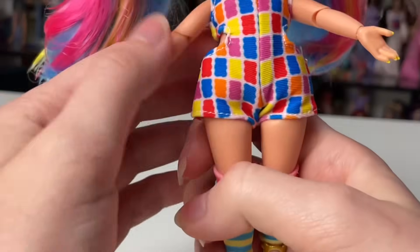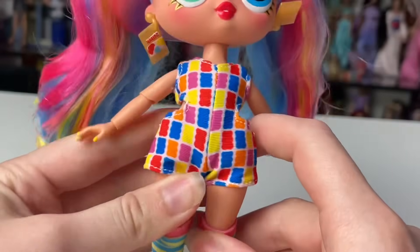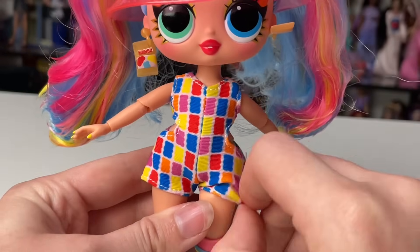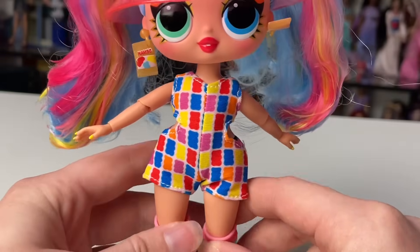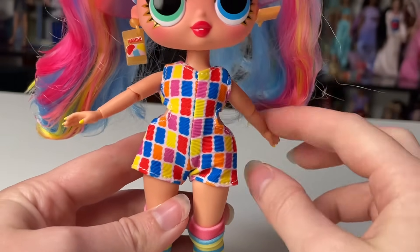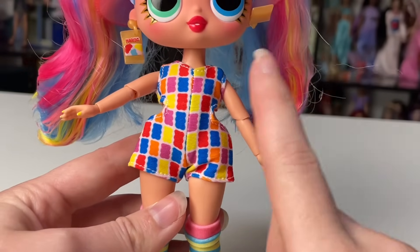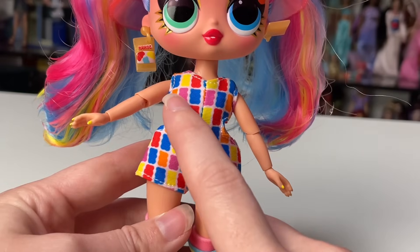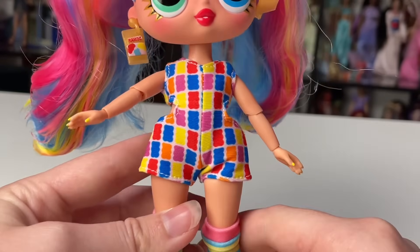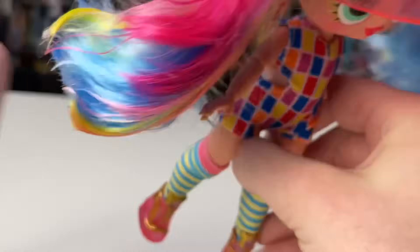Now we can see her little one-piece and oh my gosh — it's got little cutouts at the sides! Her little romper has these cutouts at the sides which is super cute, and I couldn't really tell before. It's gummy bear shapes in red, yellow, orange, purple, and blue — so nice with the white backdrop.